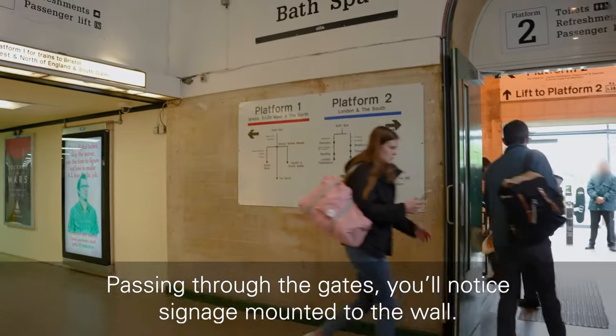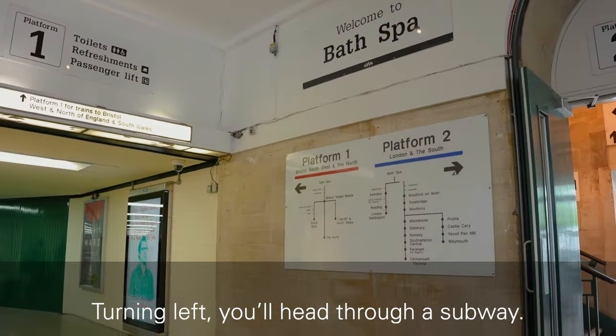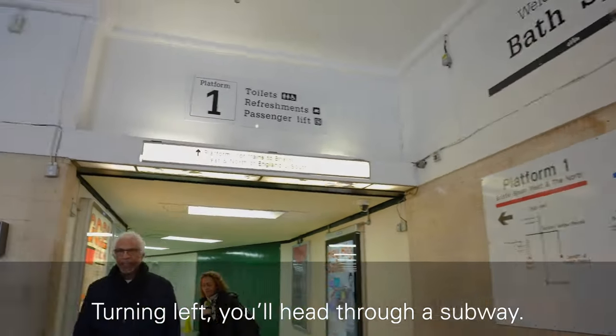Passing through the gates, you will notice signage mounted to the wall. Turning left, you will head through a subway.